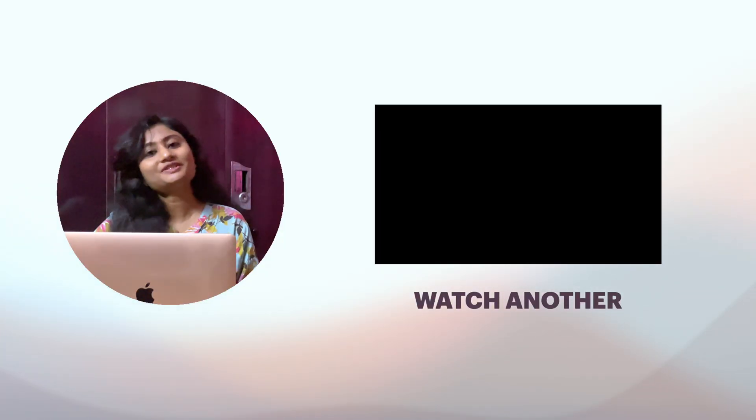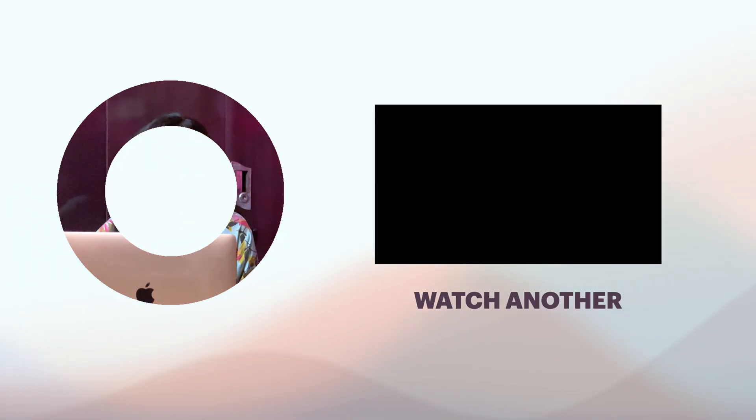That's all from my side. If you have any queries, let me know in the comments section. Don't forget to subscribe, and as always, thanks for watching till the end.